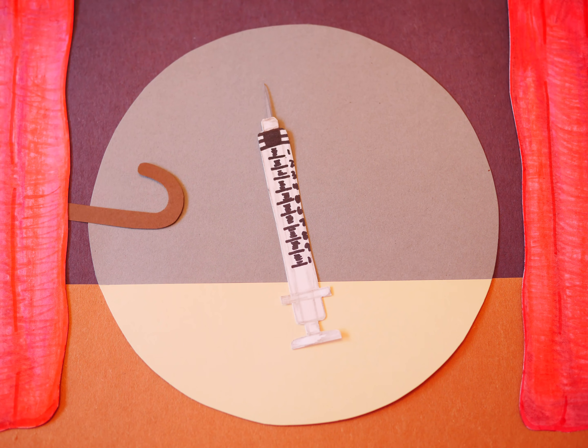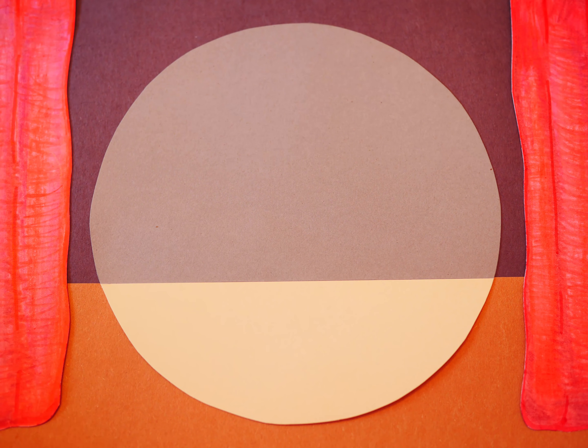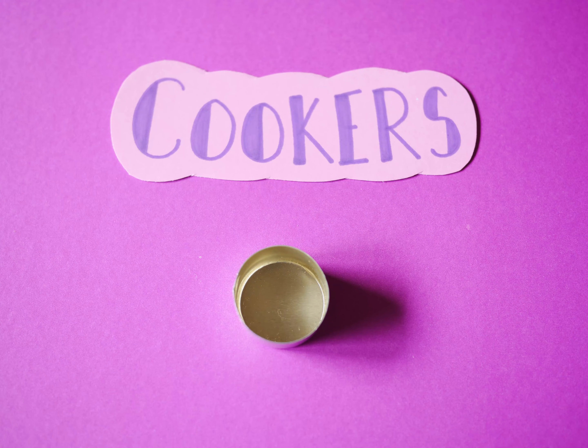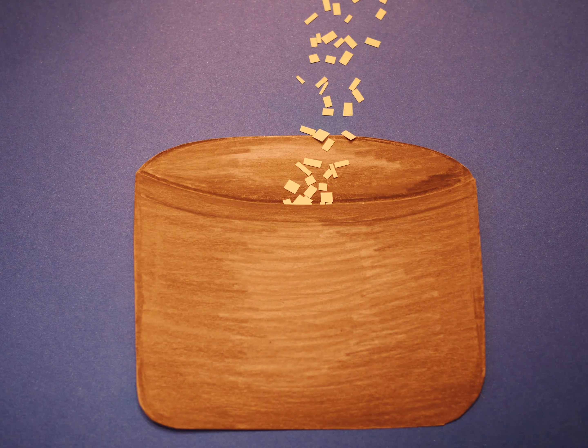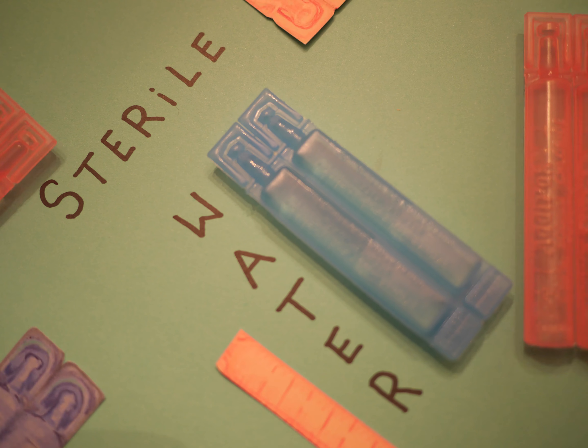As much as we love talking about needles, syringes aren't the only star of the show. There are a lot of other supplies to know about for safer drug use. Cookers — this is where you prep drugs for injection. When you dissolve drugs, use sterile water or saline solution if possible.